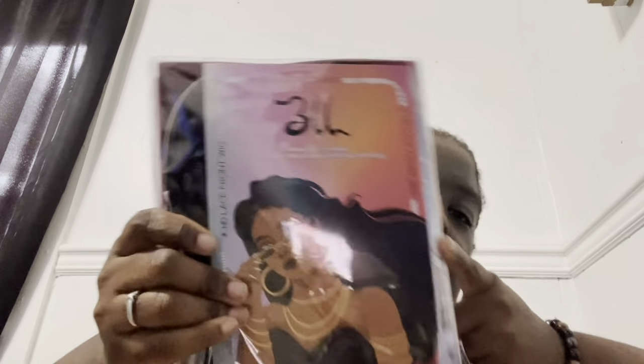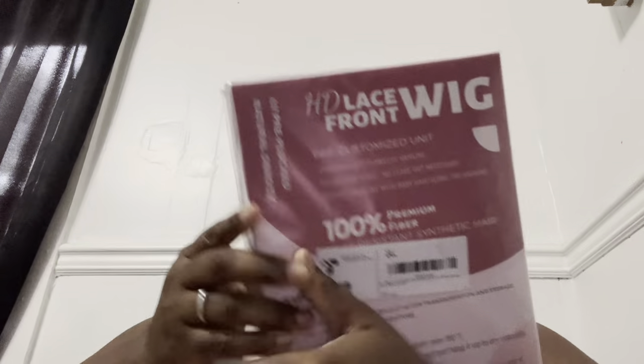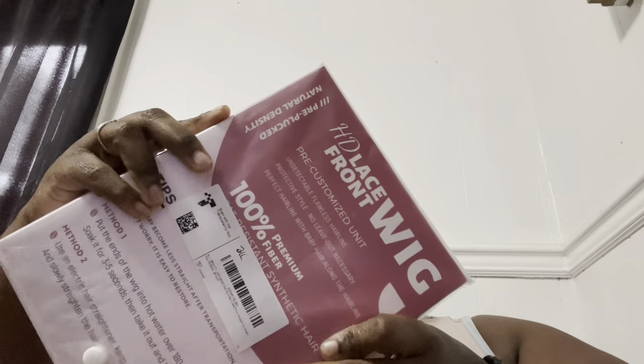Usually it takes two days but it came the next day. The company this is from is BLL — you guys can find that on Amazon. It says HD lace front wig. This is not human hair, you guys; this is 100% premium fiber.